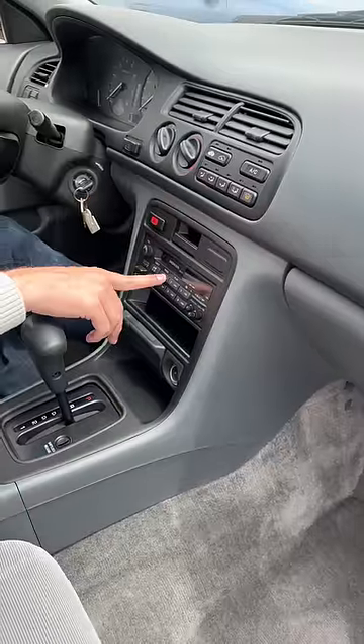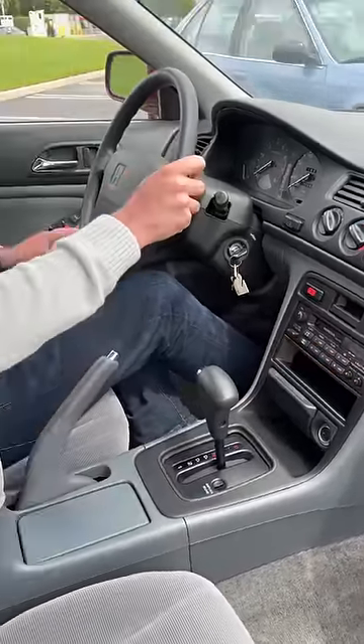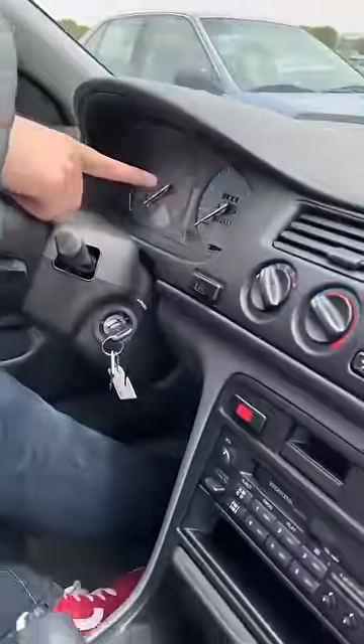Look, none of the labels are worn off. They're all crisp and they all make a nice little sound when you push them. 67 miles on a car from 1994 — pretty crazy. We'll get a shot of the dash; we gotta prove it.